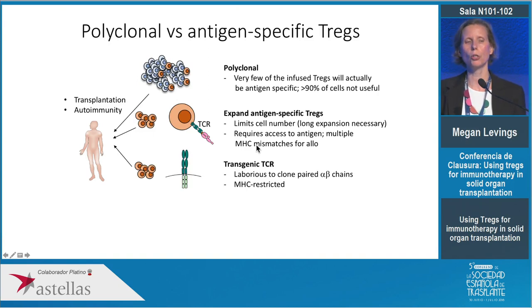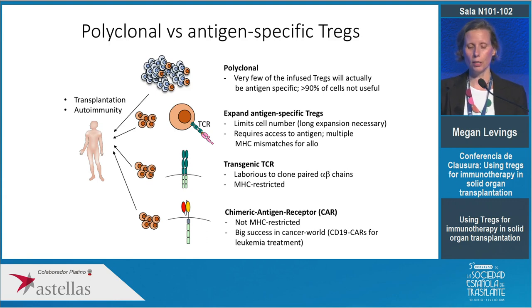Another approach is to overexpress a transgenic T cell receptor, but in transplantation this is not feasible because every donor-recipient combination will have a different paired alpha-beta T cell receptor and peptide antigen, requiring a highly personalized approach. So we decided a few years ago to use an approach developed in cancer immunotherapy: chimeric antigen receptors to engineer the specificity of regulatory T cells.